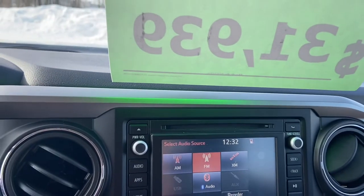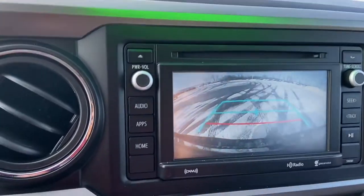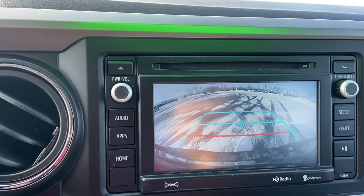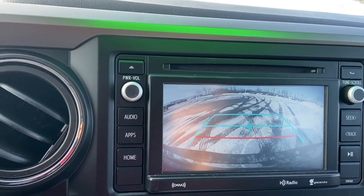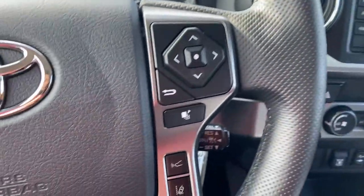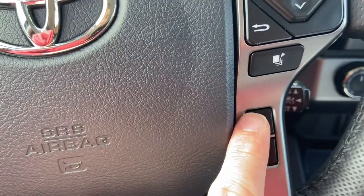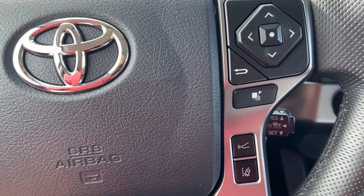We also have an exterior rearview parking camera — let me just put this in reverse so you can see what I'm talking about. That's super convenient and very safe for when you're backing up to make sure you're not hitting any objects, vehicles, or people. Here are the active cruise control settings and Bluetooth settings. Here's the button so you can set how far you are from the vehicle in front of you when active cruise control is engaged.